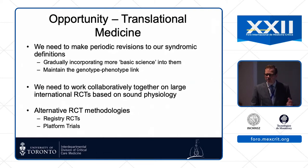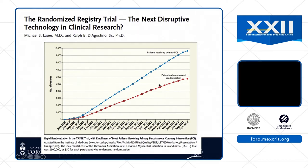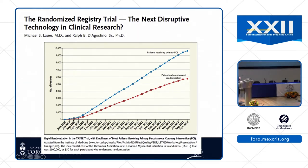We also need to think about alternative technologies for trials, including registry trials and platform trials. Here's an example of a registry trial from Scandinavia in cardiology patients done in the cath lab. The total number of patients undergoing primary coronary intervention in participating centers versus those randomized shows that if this were an ARDS trial, the red line — the randomized patients — would be down here, a tiny fraction. The incremental cost for doing this study was only fifty dollars per patient.